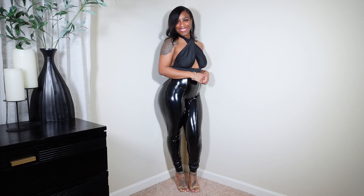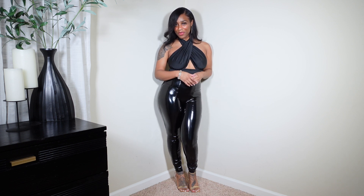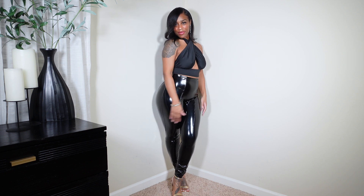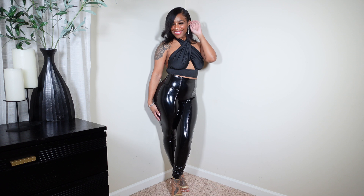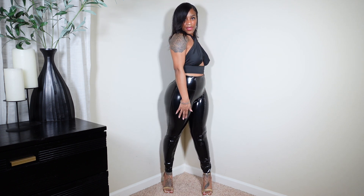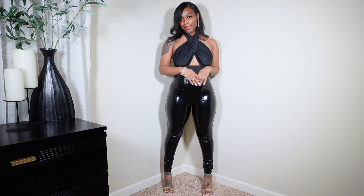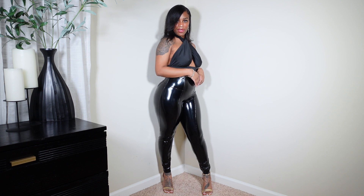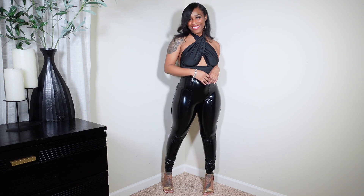For this next look, I'm wearing these super shiny leggings from Spanx — I am absolutely obsessed with them. They fit like a glove; I ended up in a size small after exchanging. I really love these leggings — they are so fun and versatile. You can make them super dressy or even wear sneakers with them. Trust me, if you're wearing these leggings, people are definitely going to do a double take because they look like they were painted on.